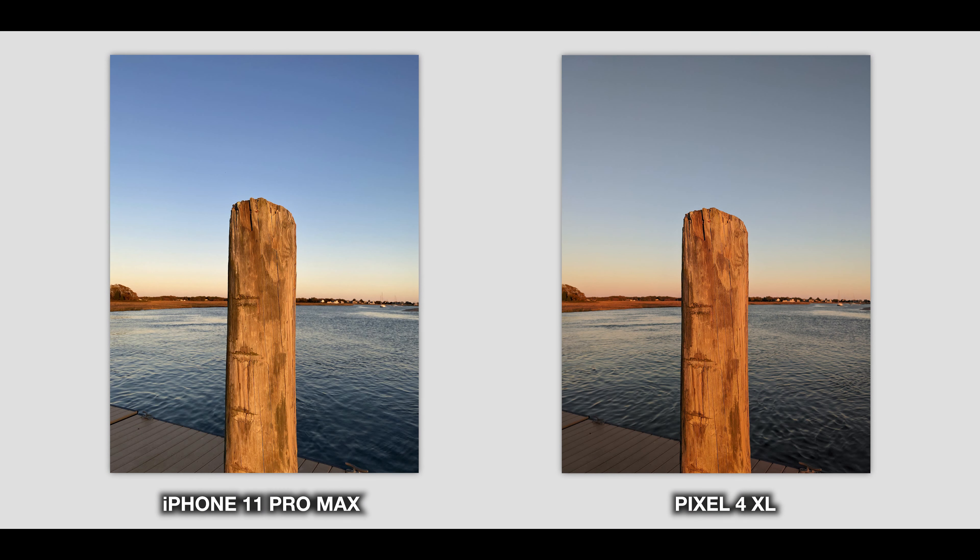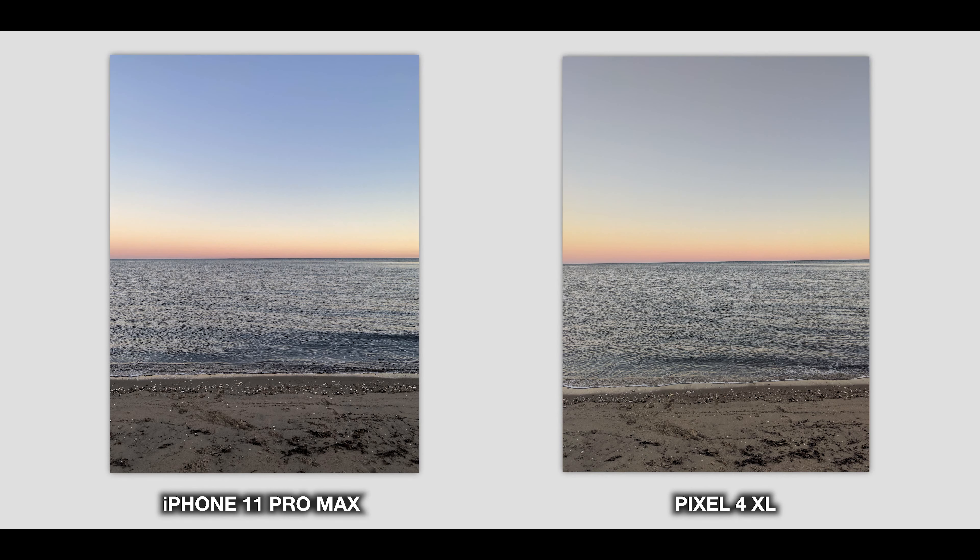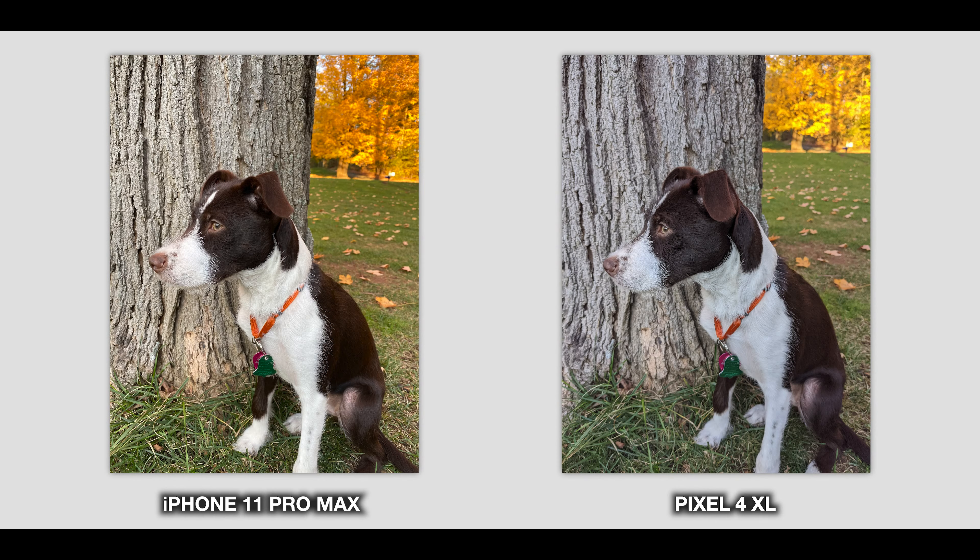Where I notice a more meaningful difference is dynamic range. The iPhone pretty consistently provides more detail in the highlights and shadows than the Pixel — not that the Pixel's dynamic range is bad, but the iPhone composes the image and brings out those details better time and time again. iPhone photos feel post-ready — you could post them immediately without any editing — whereas with a lot of Pixel photos I'd want to touch them up a bit before posting.